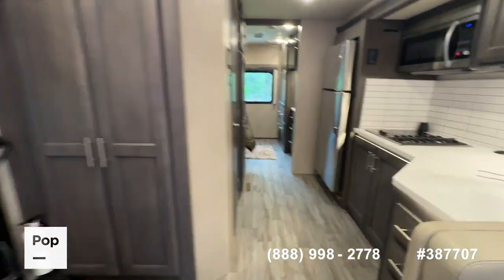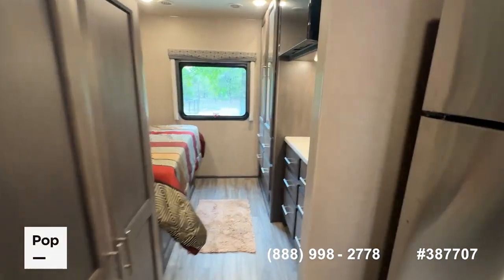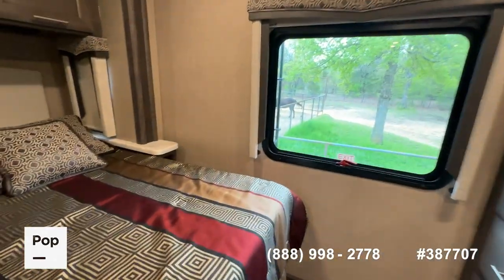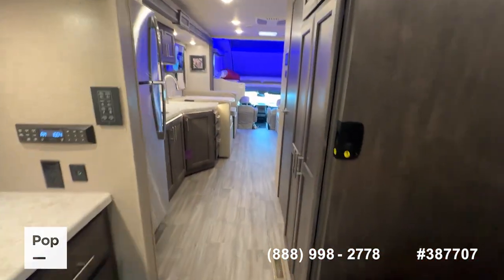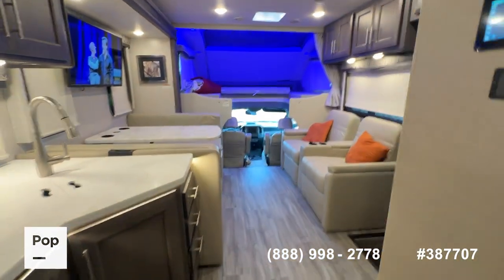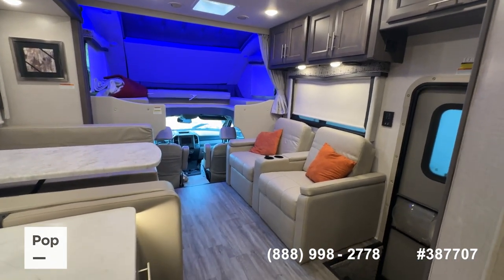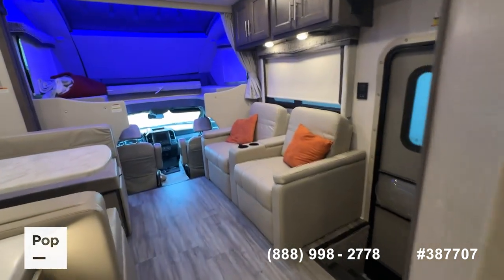So there you have it guys — it is the 2023 Thor Magnitude XG32, four-wheel drive, 33-foot Super C model, powered by the Power Stroke Ford diesel on the Ford F550 chassis. Ten thousand pounds of towing capacity — just everything you're going to want in a Super C motorhome with extreme comfort and extreme quality build.